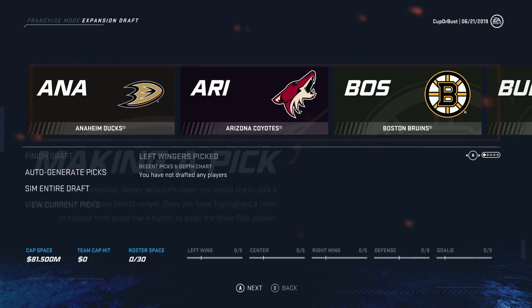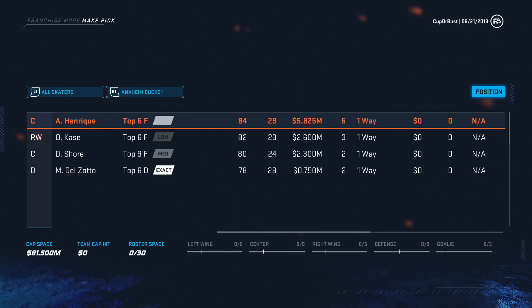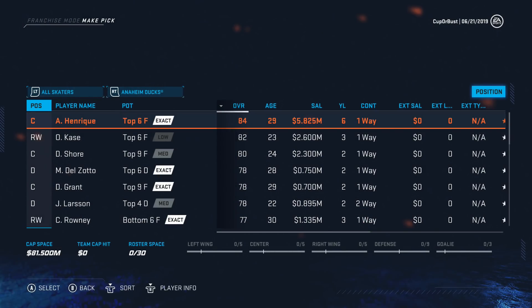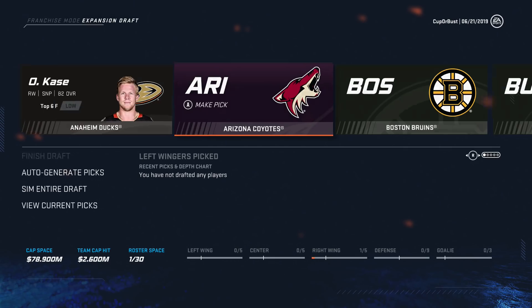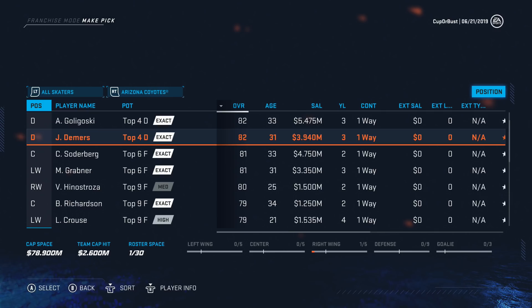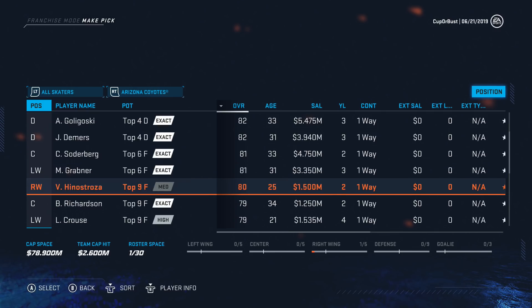Here we go — the expansion draft. This is really where we can make our team into a contender in a few years. Going team by team: from Anaheim, Adam Henrique or Andre Kasha — I think Kasha is the pick, he's cheaper and has more potential. Kasha is actually a very good pick from Anaheim. Next up is Arizona: Goligoski, Damaris, Soderberg. Grabner's kind of cheap. Henestrosa is 25 and 80 — I like that.